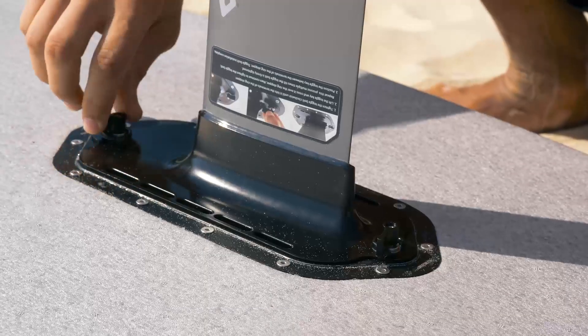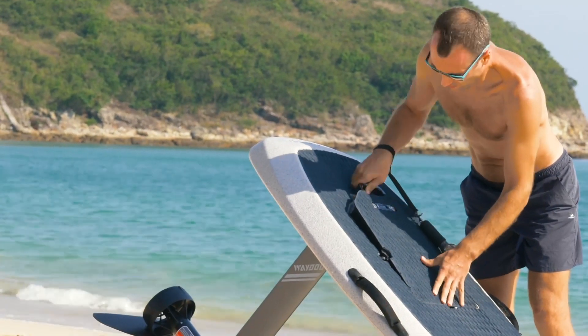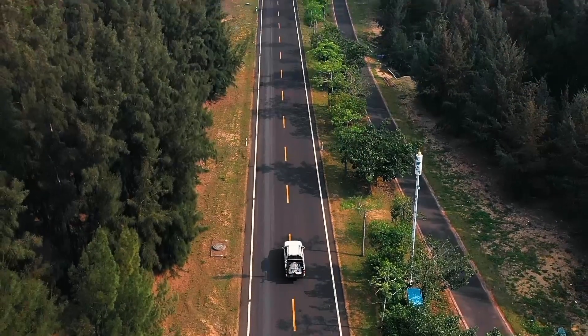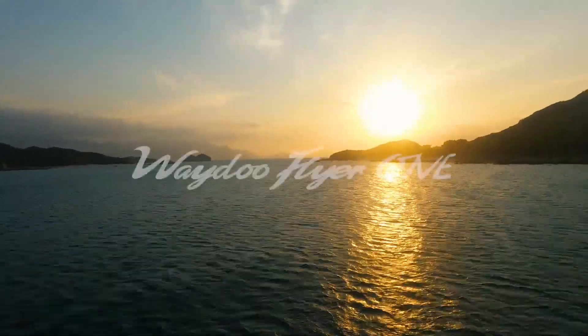Set up Flyer One in just minutes. With our PowerFlight cell battery, just snap the battery and you're ready to go. Roll on the beach with ease with the compact travel case. Experience the freedom to ride anywhere, anytime. Elevate your ride with Waydo's Flyer One.